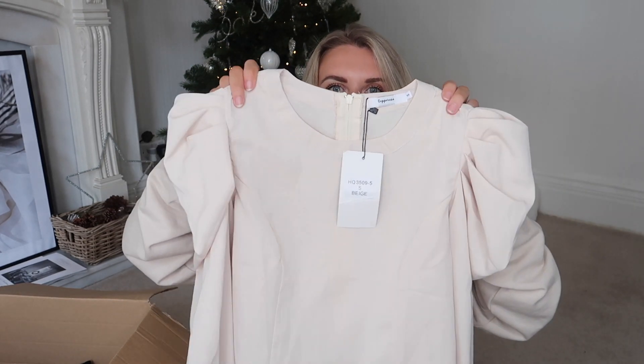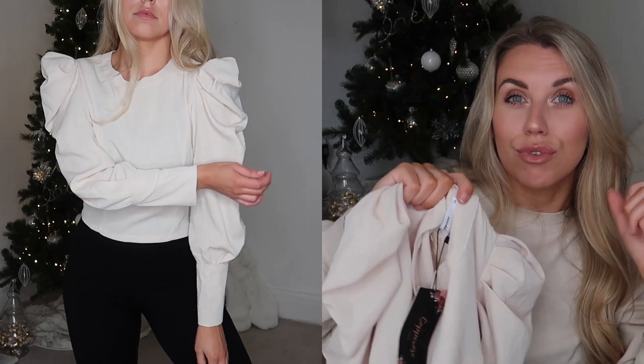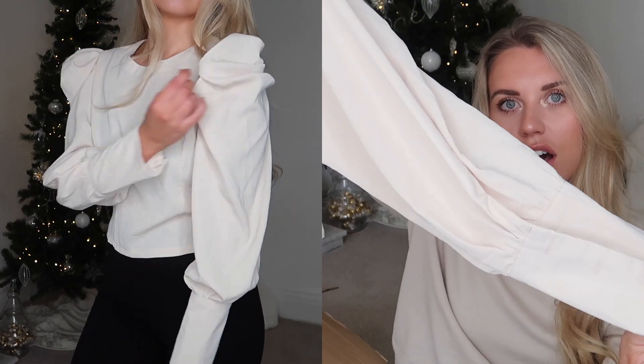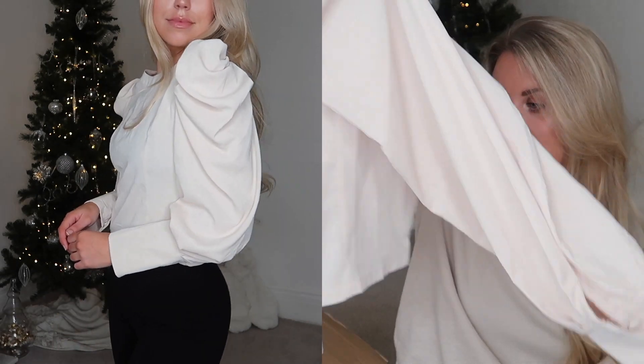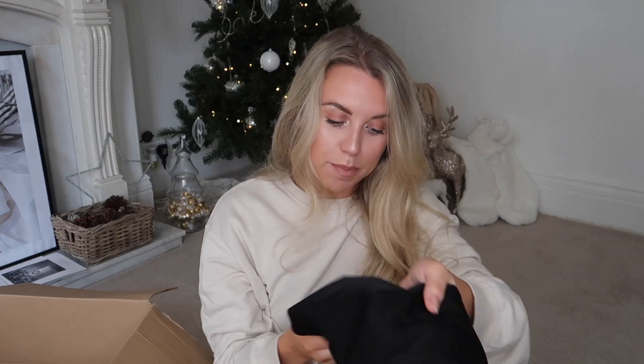I spotted this blouse as a last-minute addition to my basket - I was almost ready to check out and had one last look on the new-in page. It's a little puff sleeve beige blouse which I thought would be super pretty for a nice Christmassy festive meal out, styled with a jeweled necklace to jazz it up and make it dressier. It even has buttoned cuff detail so it feels quite dressy. It's from the brand Copper Rose, in a small.